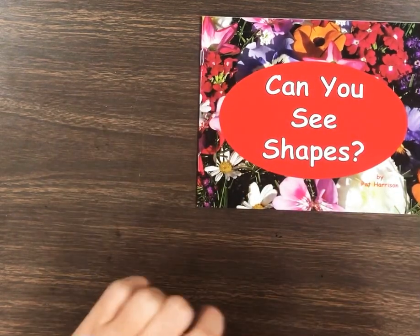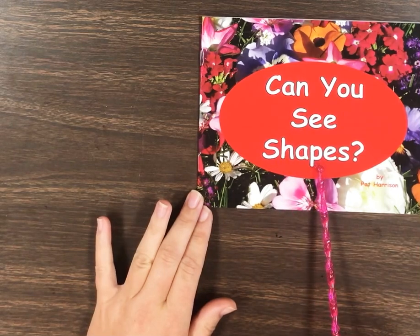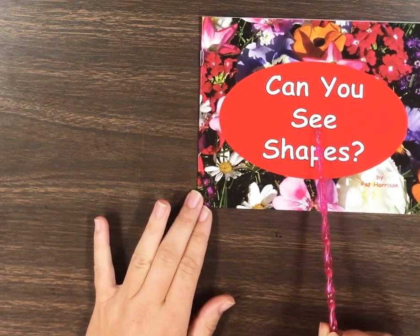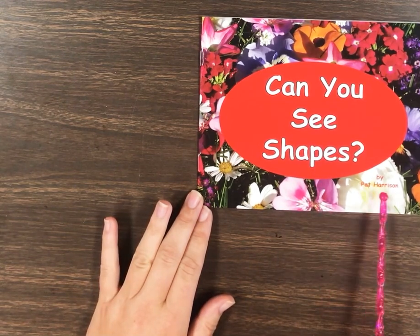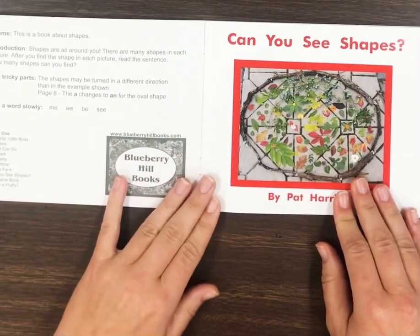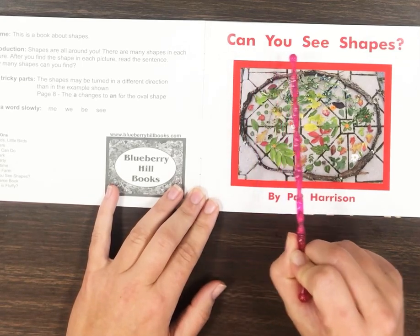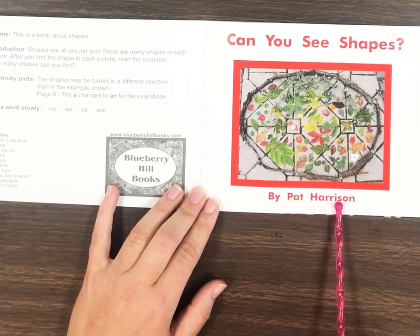Let's read the cover. Can you see shapes? Will you read it with me? Shapes. Our author is Pat Harrison. Let's open our book. Here's our title page. Let's read the title again: Can you see shapes? By Pat Harrison.